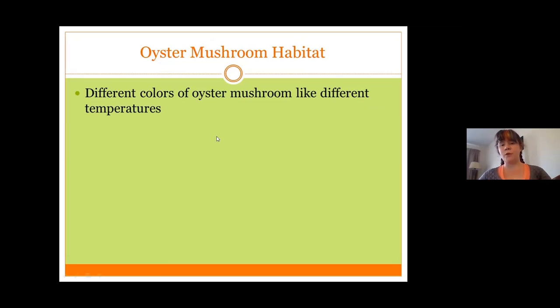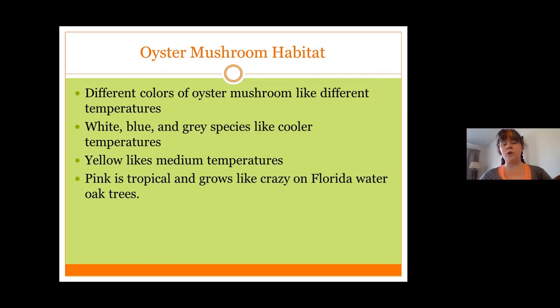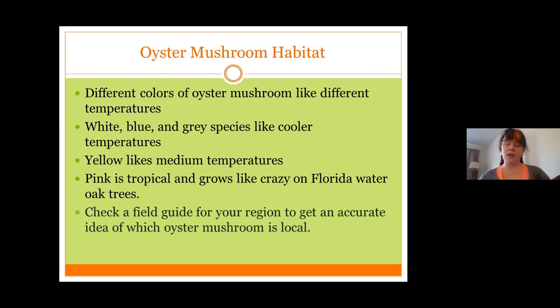Different colors of oyster mushroom will fruit in different temperatures. If you know what's local to your region, you can have a fairly good idea of the right temperature to find new fruiting bodies. The white, blue, and gray species on average like cooler temperatures, so they'll be more common in northern U.S. and southern Canada. Yellow seems to like medium temperatures, so you're more likely to find it in central U.S. Pink is tropical and, according to my husband, grows like crazy on Florida water oaks. The best resource is either checking with a local mushroom hunter or looking for a mushroom-specific field guide for your region to figure out exactly which type of oyster mushroom you should be looking for.